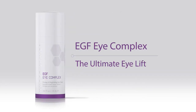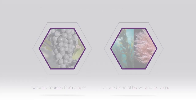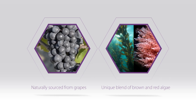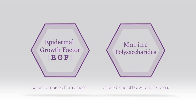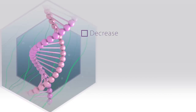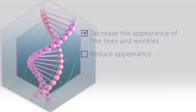EGF Eye Complex — the Ultimate Eye Lift. It's a powerful active blend that combines epidermal growth factor and marine polysaccharides from a unique blend of red and brown algae. The active combination in EGF Eye Complex helps to decrease the appearance of fine lines and wrinkles around the eye area and reduce the appearance of dark circles and under-eye puffiness.